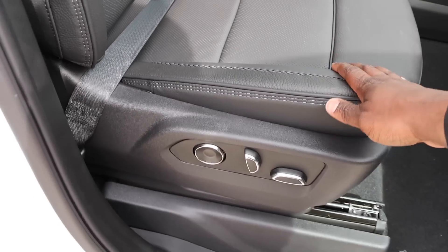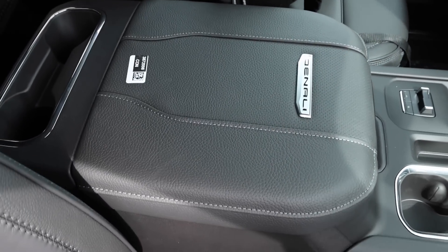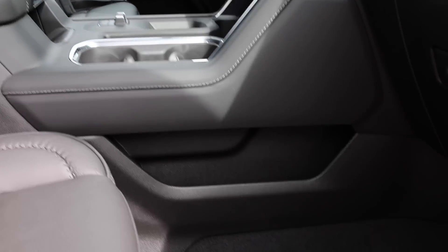Overall a really nice interior. You do have a sunroof — we'd love to see a panoramic sunroof at some point. Let's check out the back.